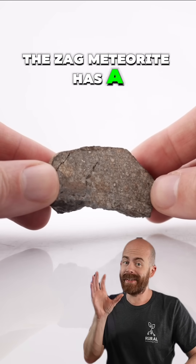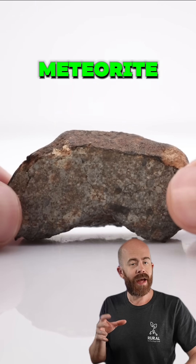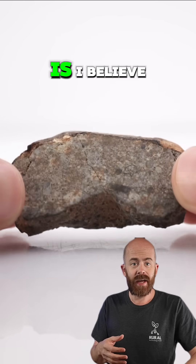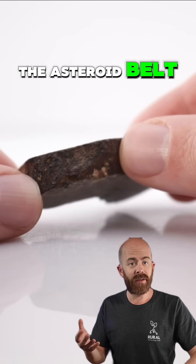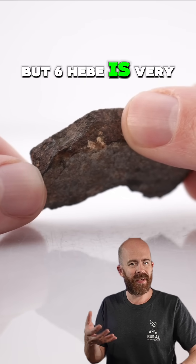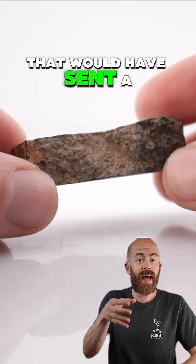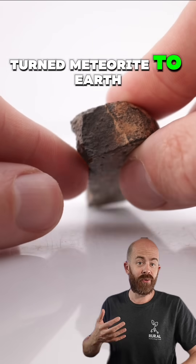The Zag meteorite has a lot of scientific interest centered around it, and there are a few reasons. One of those is the meteorite is potentially linked to the 6-Hebe asteroid as its parent body. This is, I believe, the fifth largest asteroid in the asteroid belt, and it's incredibly dense. Most asteroids are a collection of looser material, but 6-Hebe is very dense, meaning it maybe hasn't been the result of a lot of impact events, but it would be one of those impact events that would have sent a meteoroid-turned-meteor-turned-meteorite to Earth.